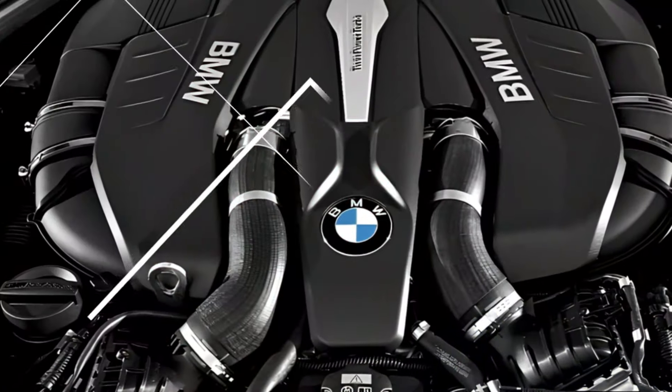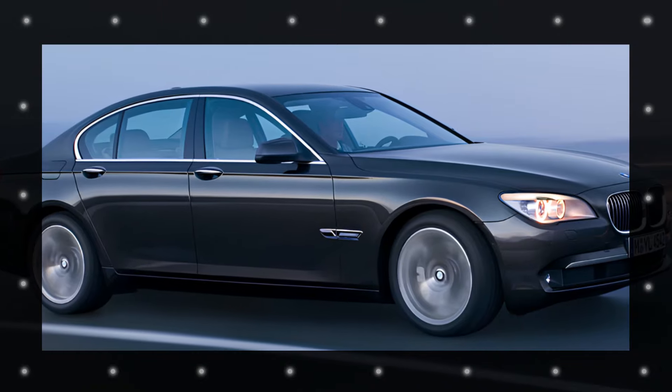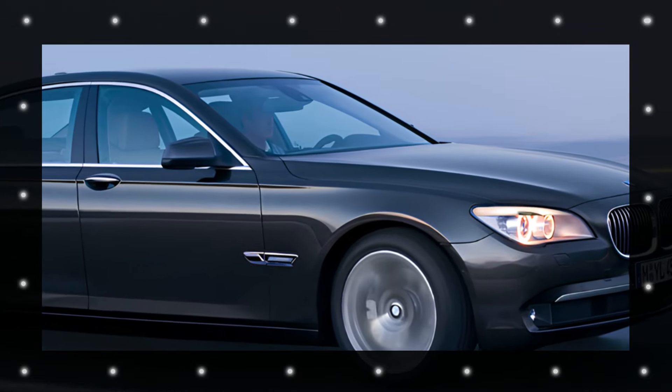Following generations have also been powered by V8 and V12 engines with both natural aspiration and turbocharging. Since 1995, diesel engines have been optional in the 7 Series.